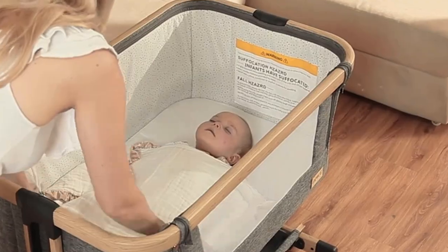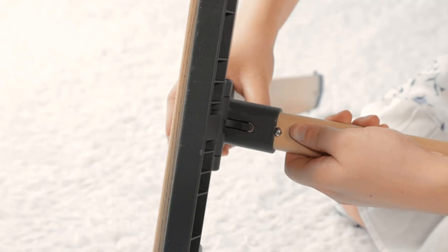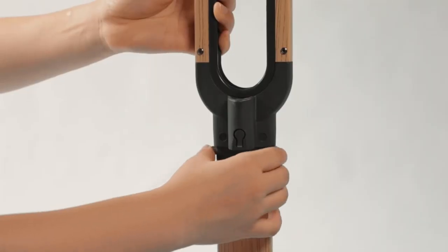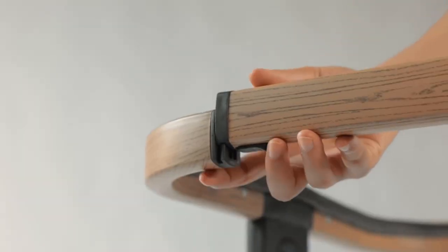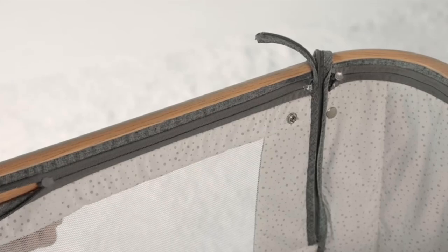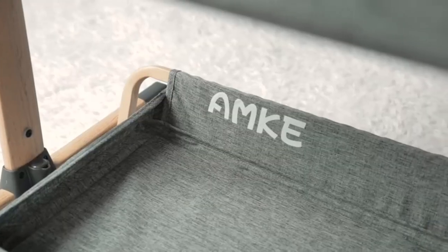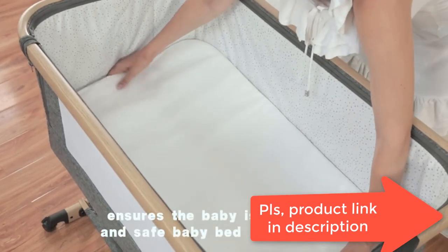Especially for any mom who is nursing or having a c-section, it is truly a sleep saver and improves quality of life. With six height adjustments ranging from 12.7 to 19.5 inches, the baby bedside sleeper is ideal for more use scenarios, not only at the bedside but also suitable for sofas and other places. The newborn bedside crib also features an adjustable angle — after feeding, you can adjust the angle to prevent the baby from spitting up milk.